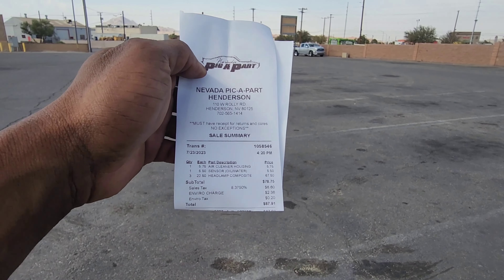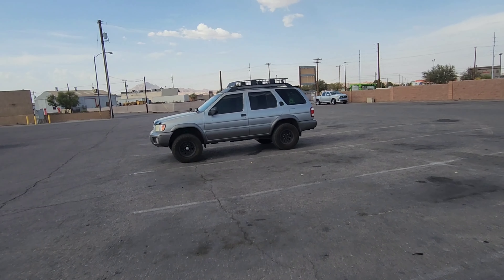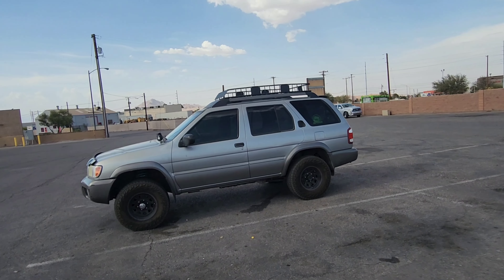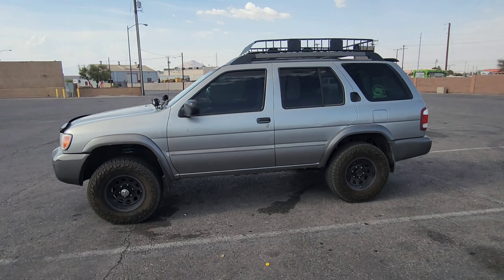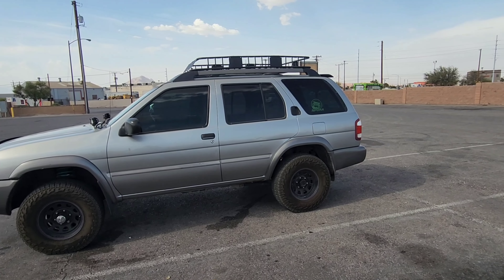All up, I ended up spending $88. Not feeling too bad about that because I literally just sold something while I was in the junkyard. I don't know what it is, but the last three trips I've made to the junkyard — I'm not kidding — I ended up selling a part while I was in there.